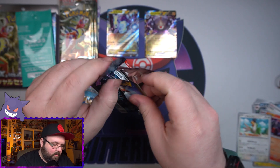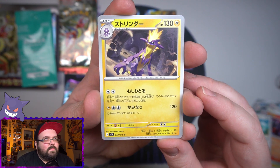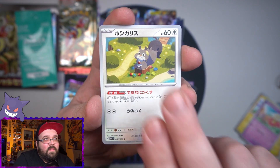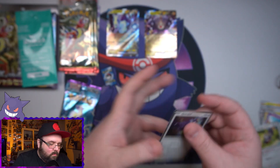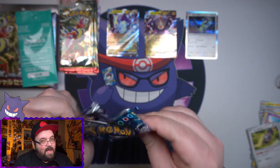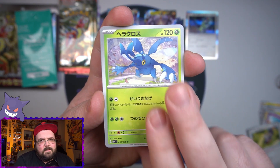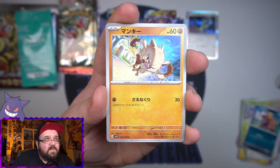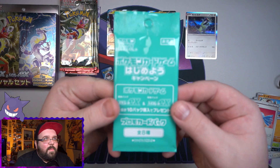I was never a fan of the EX cards from X and Y, but these ones here look great. I am happy they went back to the older EX cards. We got a Toxel, the flower, the little fat squirrel, and we did get a holo as well — the normal Cyclizar. Not bad! So out of five packs we've gotten three hits — that ain't bad. Would love to get one of the new Tera EX cards. We got a Rare Candy on the end there.